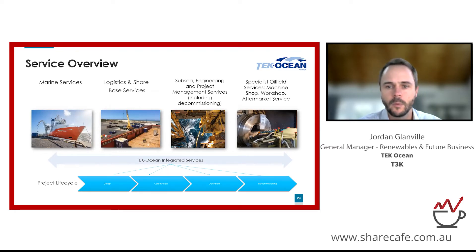As a quick overview of what we do at Tech Ocean, we offer a range of specialist services to the offshore energy industry. We broadly categorize these into marine services, where we own and operate marine vessels including the Tech Ocean Spirit, which is our pride and flagship. Then logistics and shore-based services — essentially the onshore supply aspects to running offshore projects, including port operations, loading of vessels, receipt and dispatch of equipment.